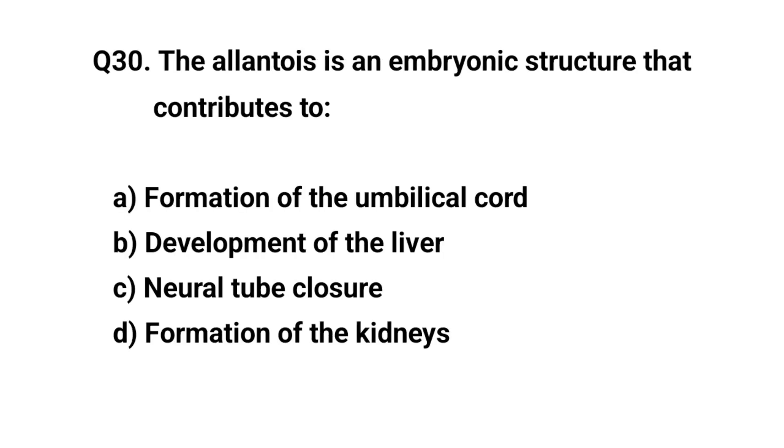Q30. The allantois is an embryonic structure. The right answer is A. Formation of the umbilical cord.